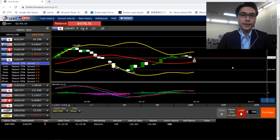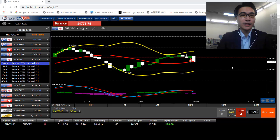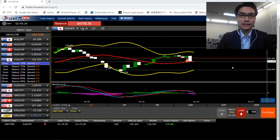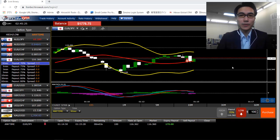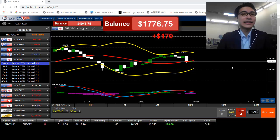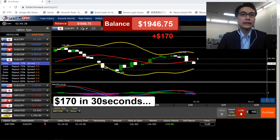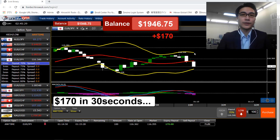Just gonna wait a bit to see how it goes. It's a bit close — it's getting lower than my entry point. In the last 10 seconds, it's a bit close now, a bit worried. Yup, so 30 seconds — $170 profit. Let's move on to the next one.